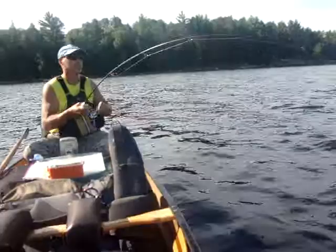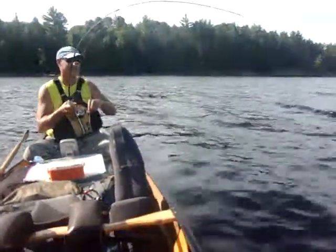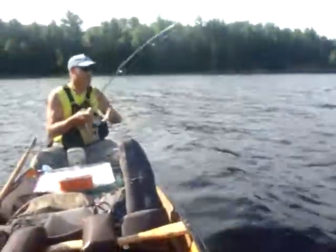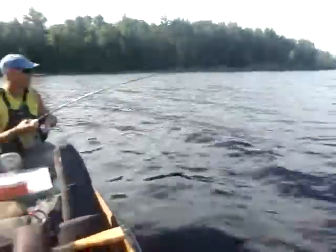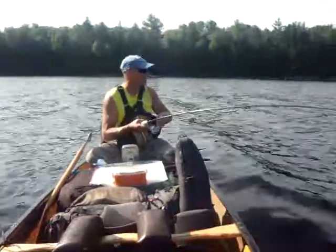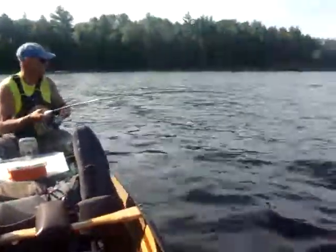Daryl's hooked into what he refers to as the one. If you're just joining us, he's coming a little easier now, but he still isn't acting like he knows that he's in trouble. He's in total control. Let's hope he stays hooked so we can at least get a good look at him.